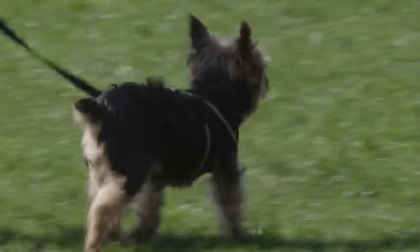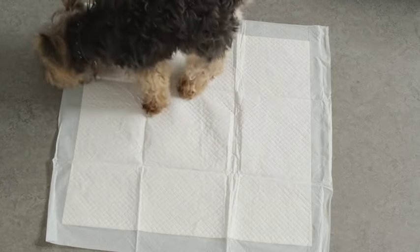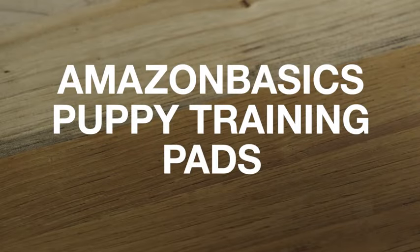Whether you are training a puppy, have a sick or aging dog, travel with your dog, or have limited outdoor space, training pads have a lot of benefits and will make your dog feel more comfortable and make it easier for you to pick up later on.